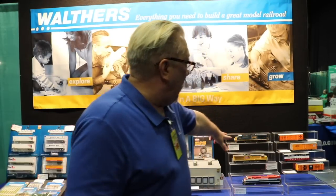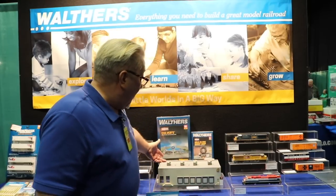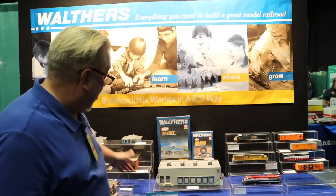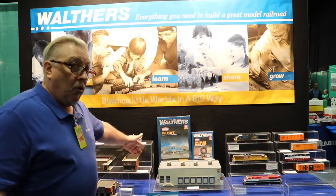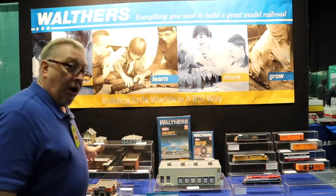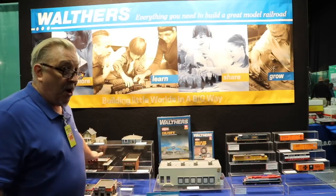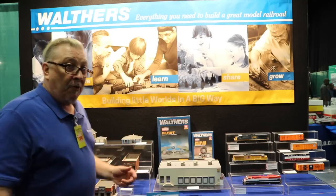Hi, it's Randy from Walthers. We have some new products here. We have our Mainline ES44 GEVOs, which run on the same mechanism as our Proto line but with a little bit less detailing at a much nicer price. We have our UPS distribution center, which is part of our UPS system — a distribution center and a UPS store. We also have UPS vans and trailers available, and we have our modern car wash, because every layout needs a car wash. These are just some of our newest products.